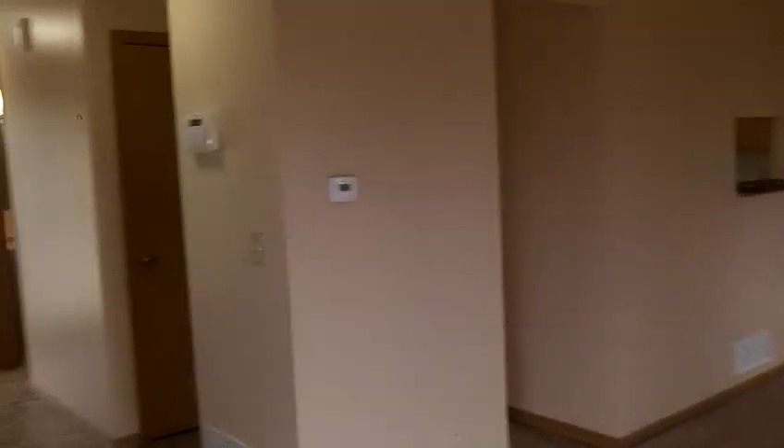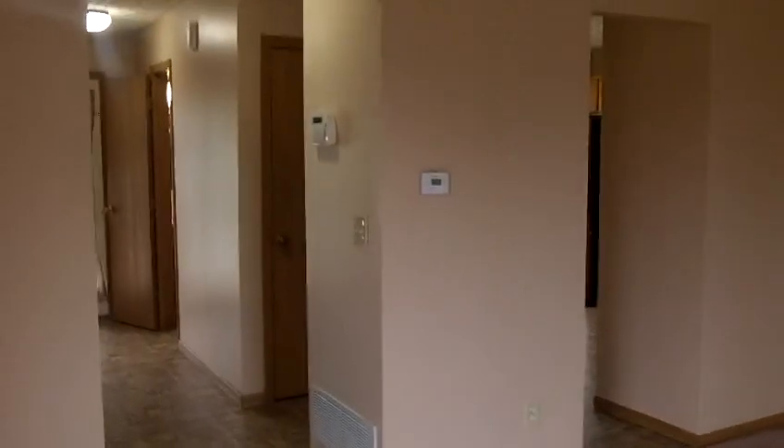This home also comes with washer and dryer in the basement. Again, the basement is unfinished. It also has a two-car garage.